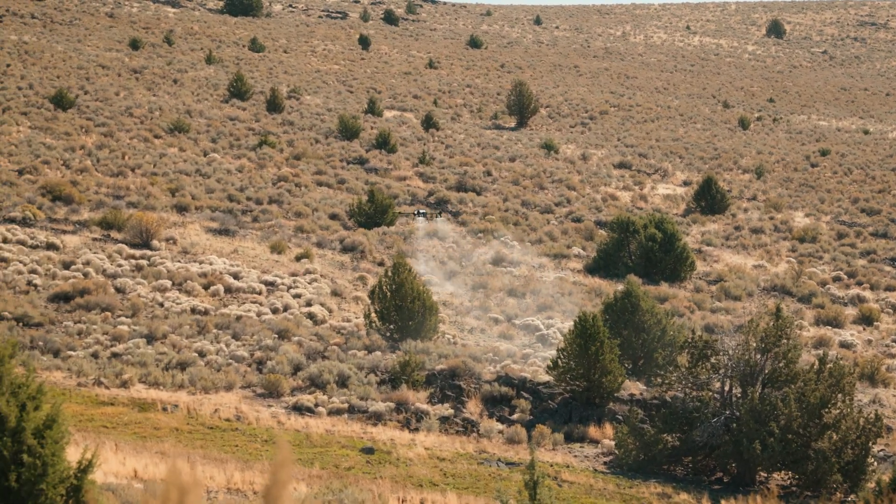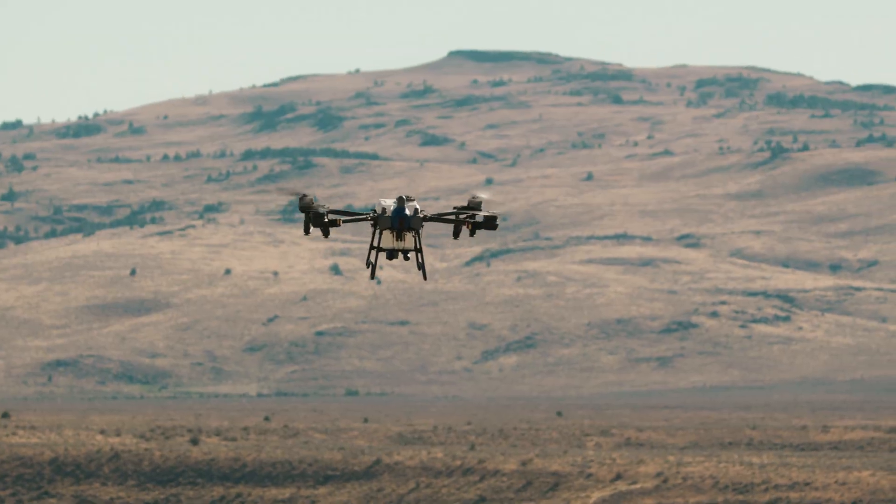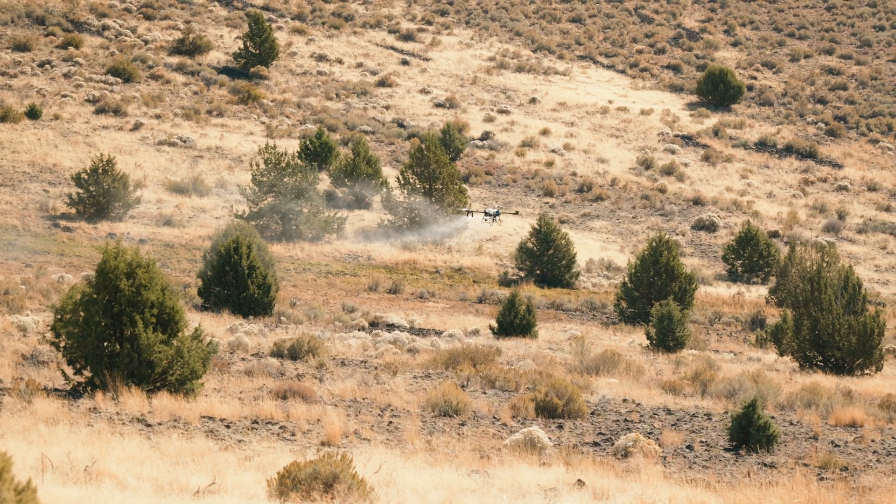I'm Bill Ballantyne, and I'm with Drone Country — that's our sales and service side for drones — and Ballantyne Agricultural Services, which is our application side of the business. We're out here in the Nyssa, Oregon area, which is on the very eastern portion of Oregon, just probably about 50 miles from Boise, Idaho, when we service this particular area.